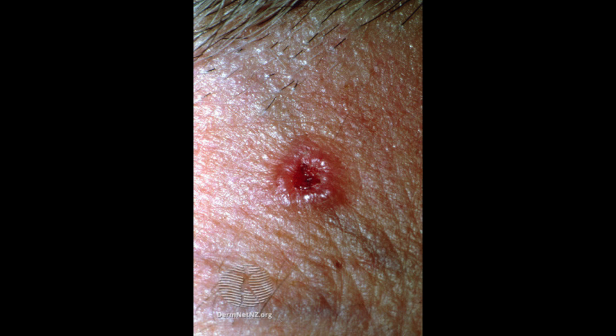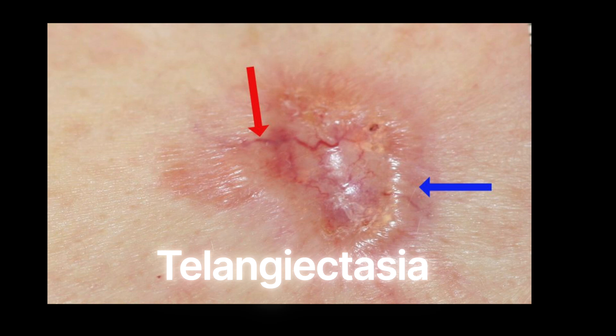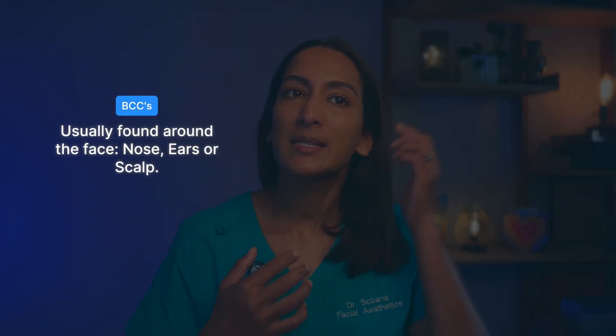BCCs are usually smooth and have a pearly, shiny appearance. They can have a characteristic rolled edge and sometimes have what we call telangiectasia, which is when you have broken blood vessels near the lesion. They can sometimes bleed and develop a crust or scab. Patients often say they look as if they're about to heal, but they never completely heal. BCCs are usually found on the face, around the nose, and sometimes on the ears and around the scalp.